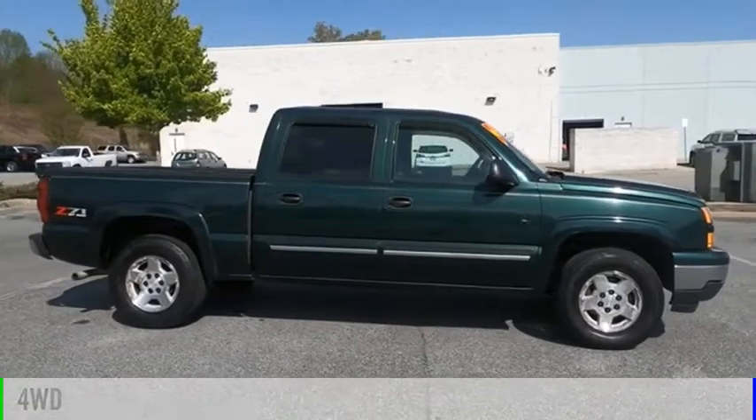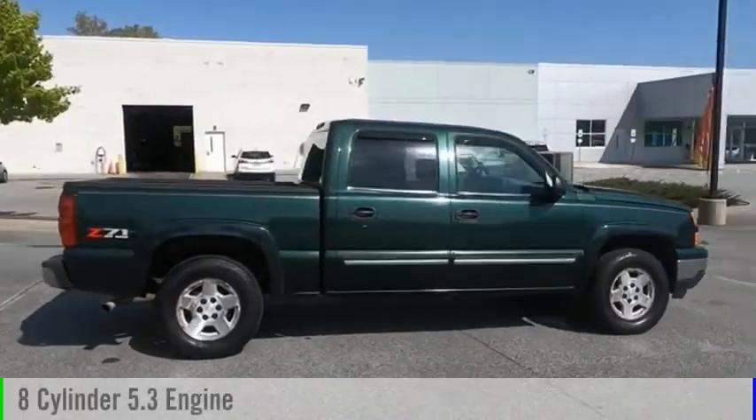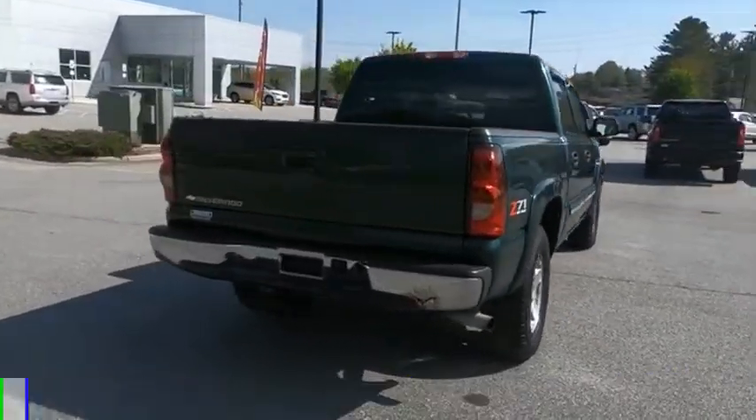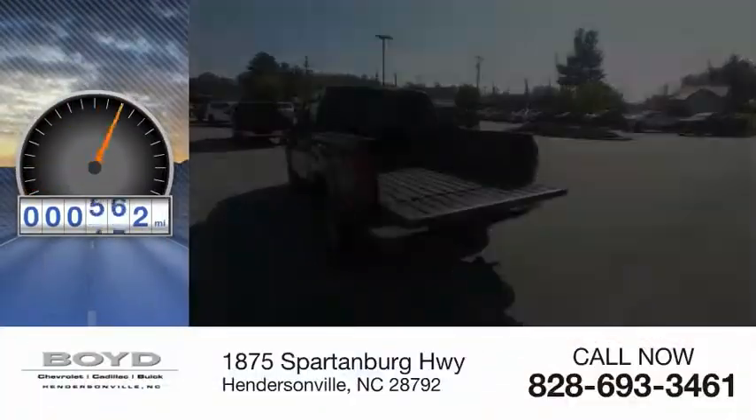This vehicle is powered by a four-wheel drive, eight-cylinder, 5.3-liter engine, and comes with a four-speed automatic transmission. This vehicle has less than 105,000 miles.